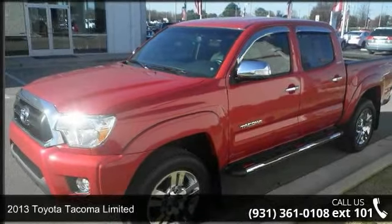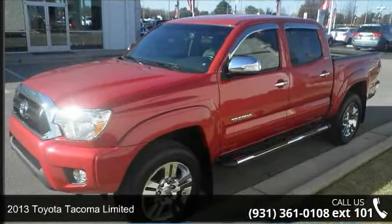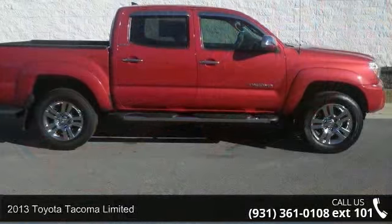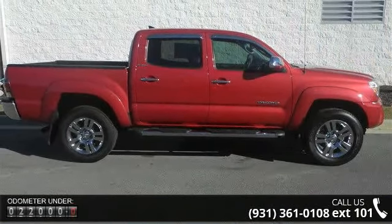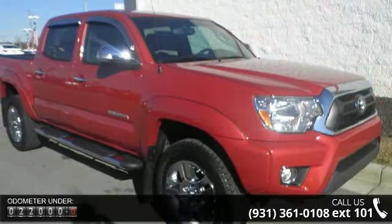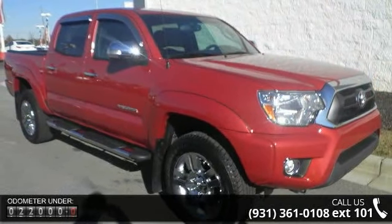Imagine yourself in this 2013 Toyota Tacoma Limited. If you are looking for an automobile with great features, look no further. This vehicle comes with a reliable 6-cylinder engine connected to a smooth-shifting automatic transmission.